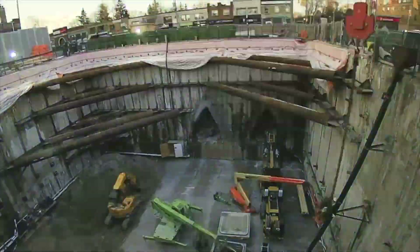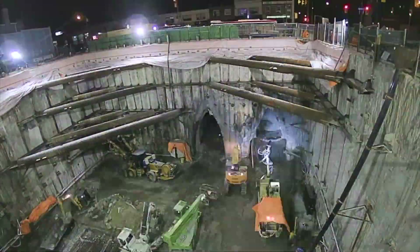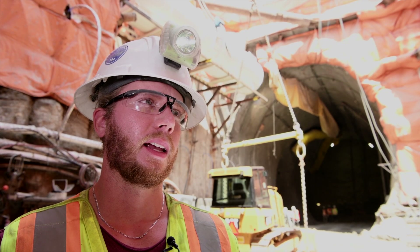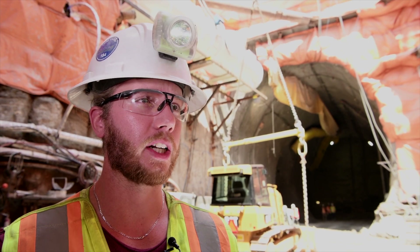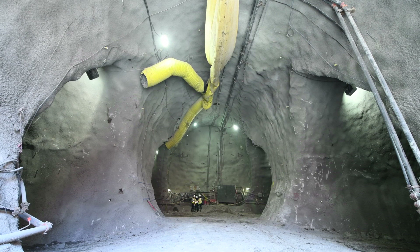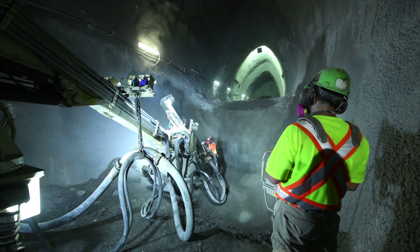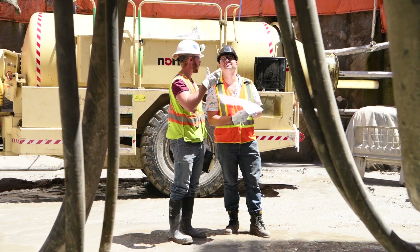Mining starts with the pre-support of the ground above the excavation line. Here at Laird station, it progresses at an average of 1.5 meters a day. After excavation, we install our initial lining, which includes shotcrete and rebar. You have to support your excavation round before you go ahead and do your next excavation — for the safety of the guys and the equipment.